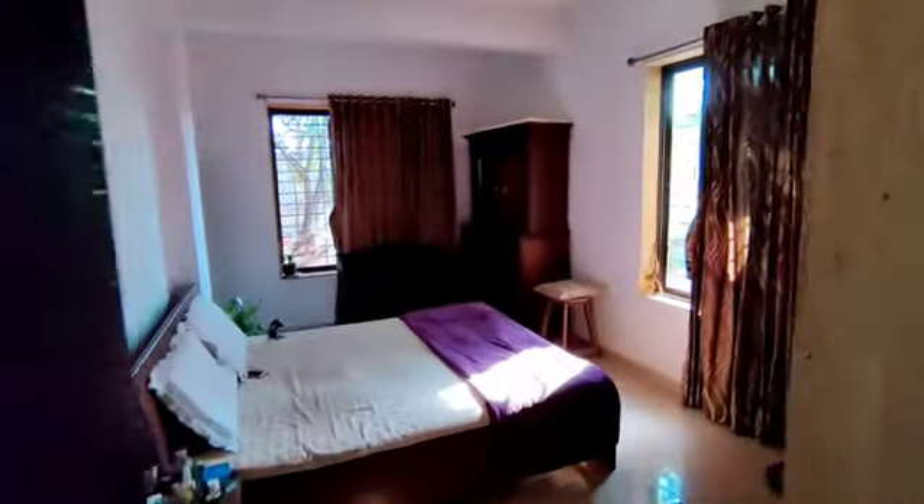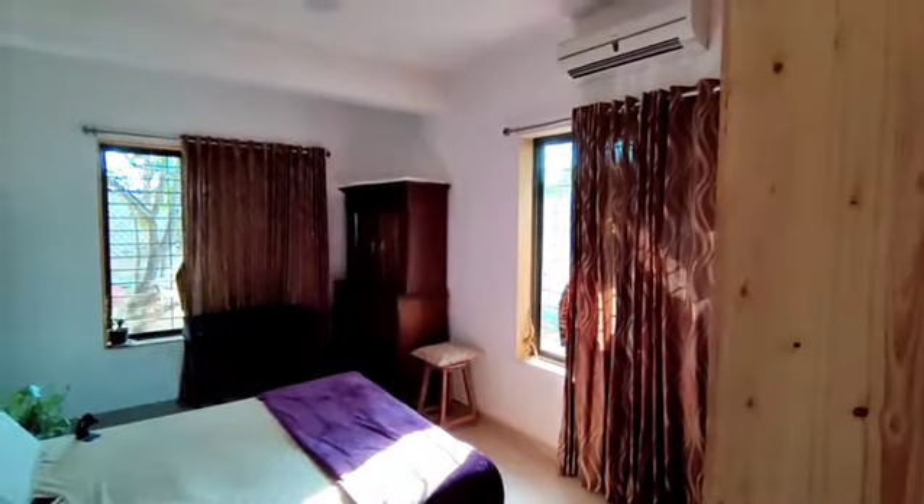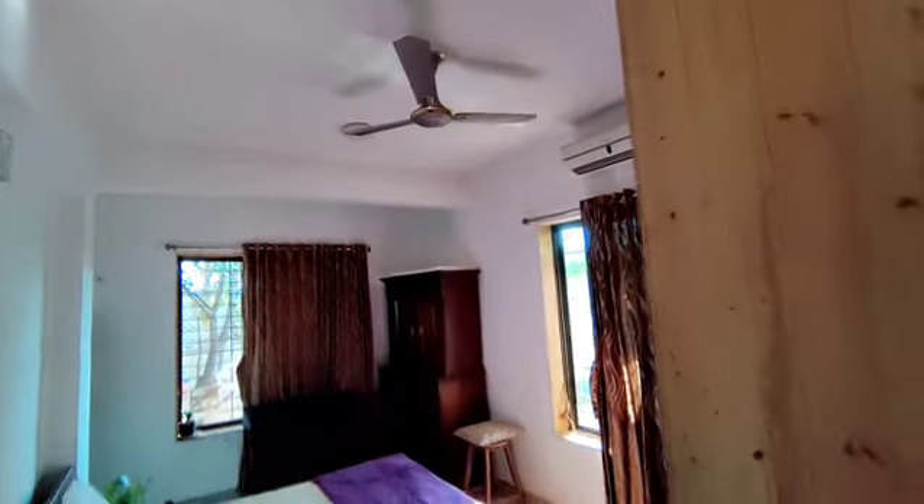One bedroom. It's another little bedroom. A guest bedroom — it's on the ground floor. Amazing height.